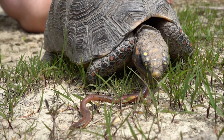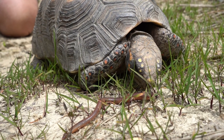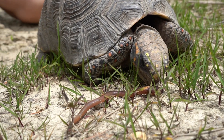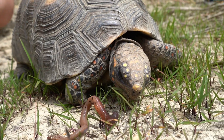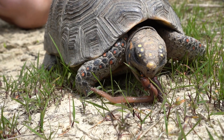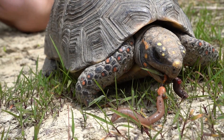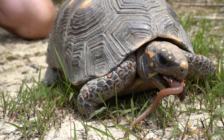Another odd behavior that so many people do not associate with tortoises — because they think they're strictly vegetarian — is when they eat animal matter, insects, or worms. This Redfoot tortoise right here is helping himself to an earthworm, and that is natural especially for his species. South American tortoises such as the Redfoot or the Yellowfoot actually require some animal matter or protein in their diet, and they will actively seek out invertebrates, carrion, or anything that's decomposing.